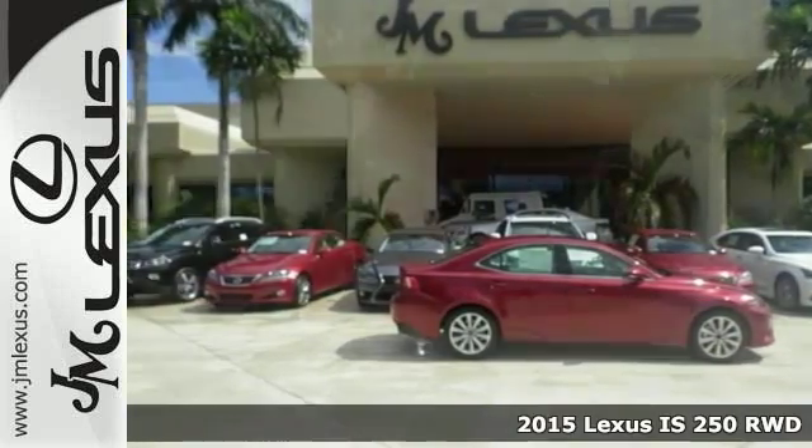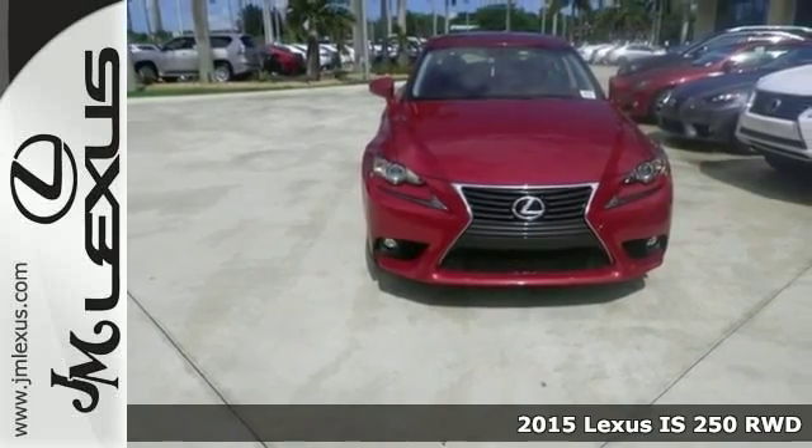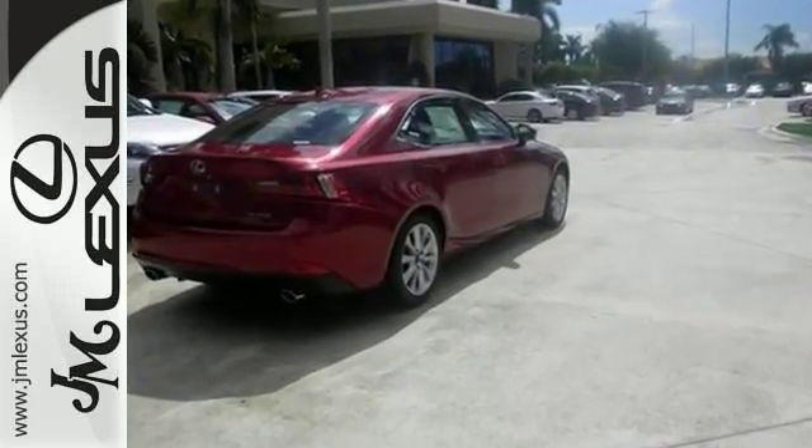The lines between practicality, performance, and comfort blur together with this 2015 Lexus IS250. With great features like xenon headlights, dual-zone climate control, and Bluetooth, this sedan is sure to please.